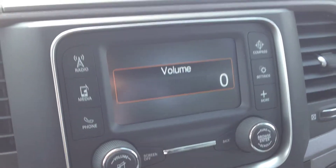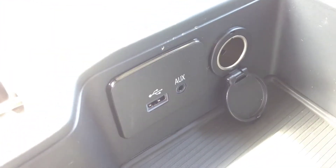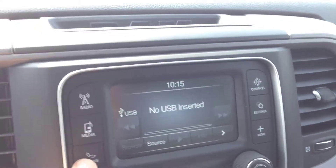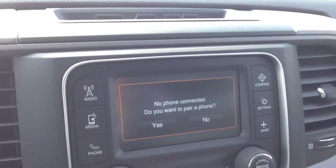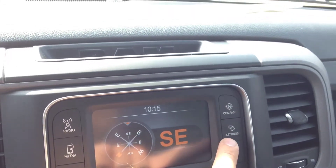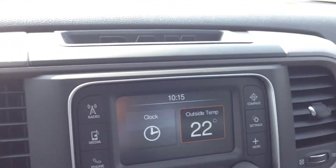The sound quality is excellent, as you can hear from that little sample. You have media inputs in the center console to hook up and play content. Bluetooth mode is where you set up all your Bluetooth devices. Once set up, you can use the controls on the steering wheel. We also have a compass and outside temperature display.